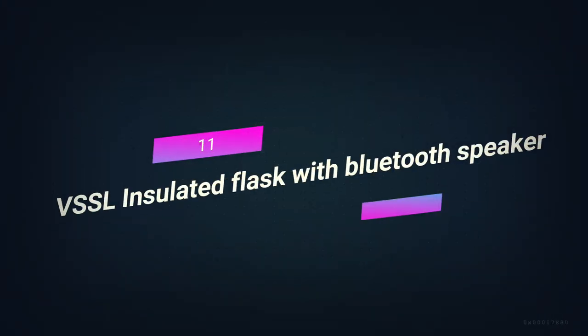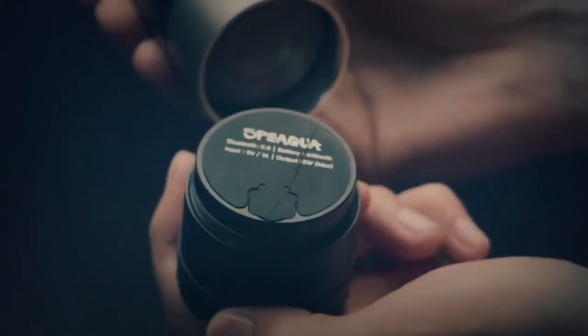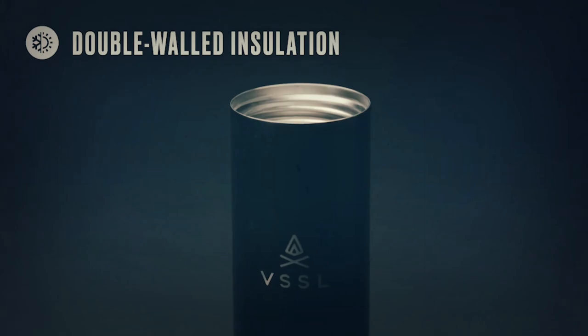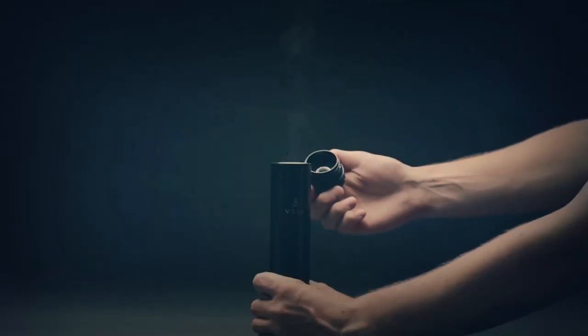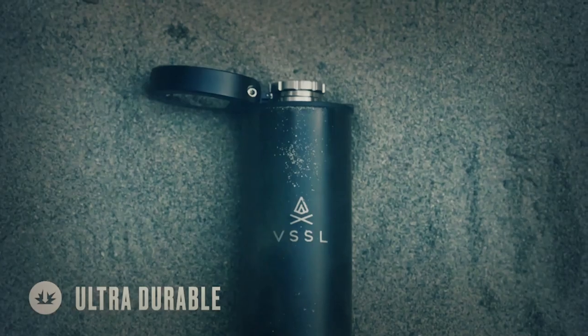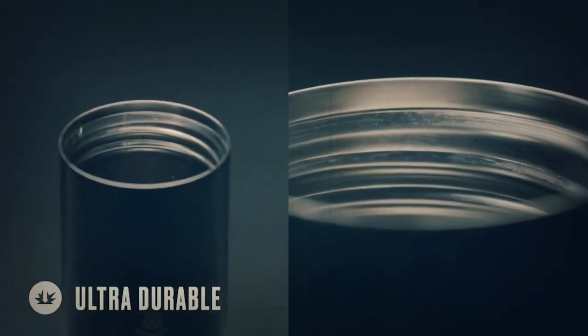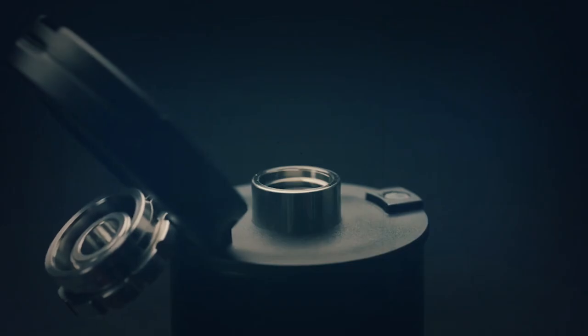Number 11. VSSL Insulated Flask with Bluetooth Speaker. The new insulated flask from VSSL makes outdoor activities even better. It can hold 8 ounces of your favorite drink and has a weatherproof Bluetooth speaker built in, so you can play music anywhere, anytime. This takes outdoor activities and adventures to the next level. The flask is 9 inches long and 2 inches wide, so it can fit any kind of backpack.